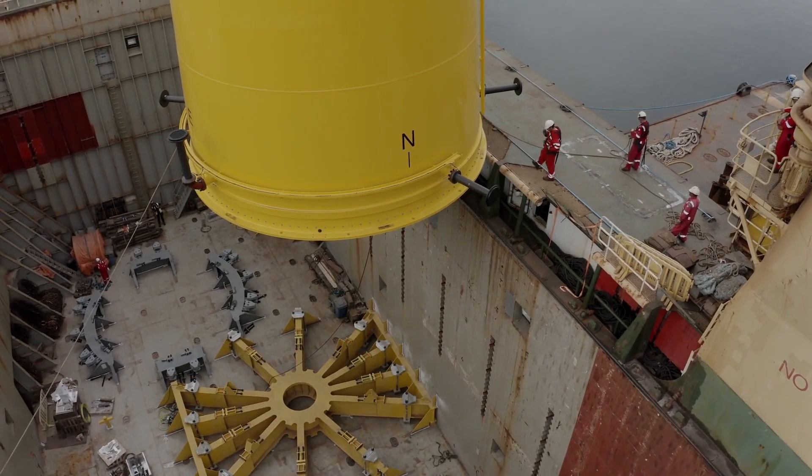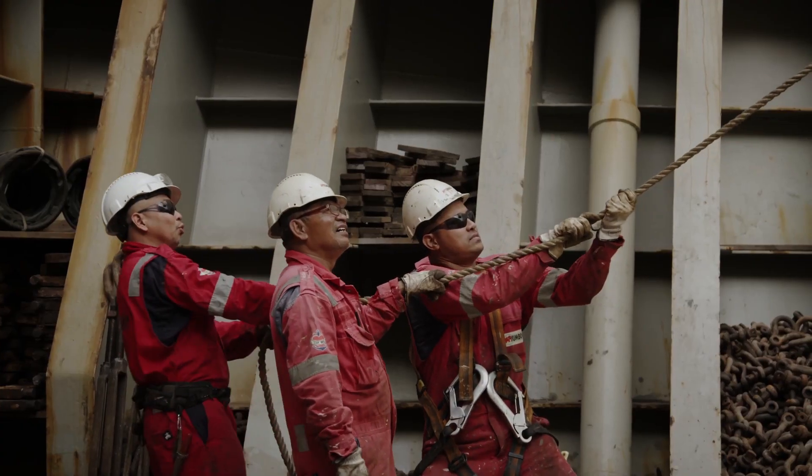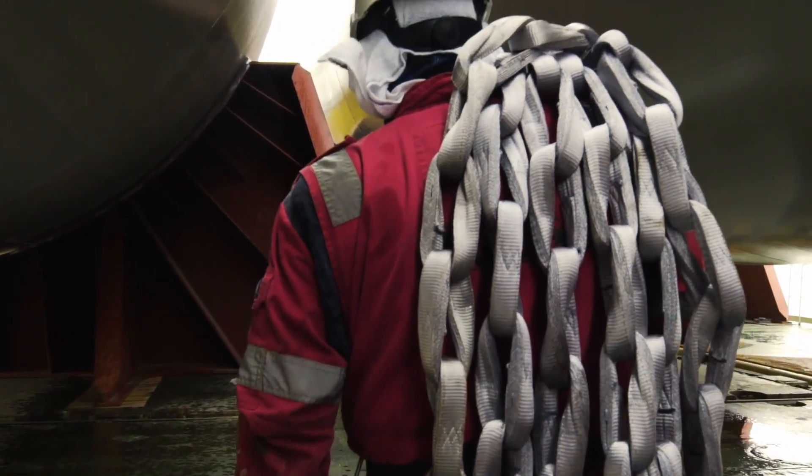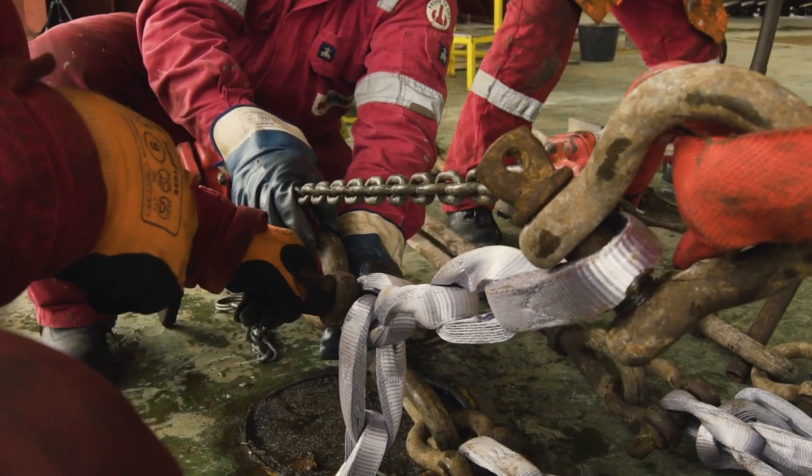the crew, the cranes, the external parties, stevedores, people from shoreside — all on the same page — and to do that in the most efficient and the safest way. That's a challenge every single day.